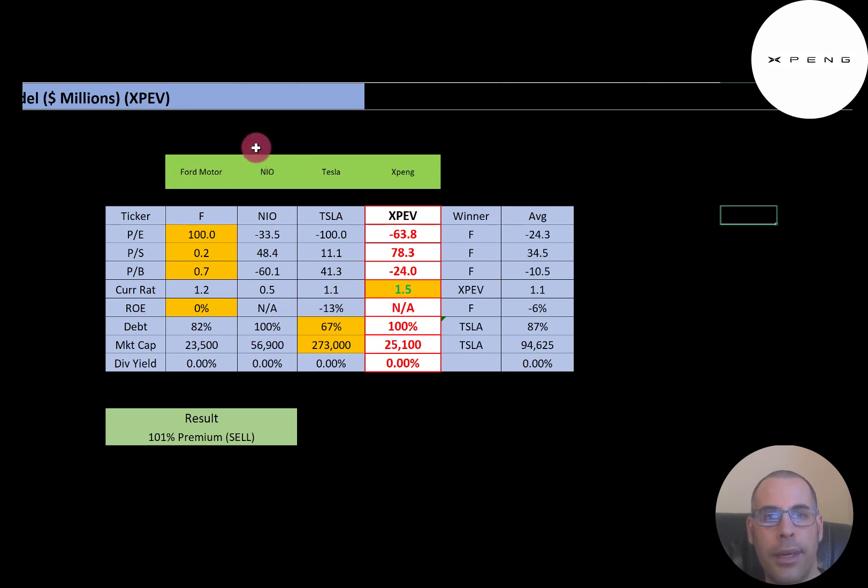The best way to look at ratios is to compare them to similar companies. I've done videos on Ford, NIO, and Tesla, and Xpeng is compared here. Red numbers mean they're worse than average; green means better. They're worse than average in all price multiples, but they have the highest current ratio of all companies — good to see they can cover current debts and payables, potentially getting through the next 12 months without more debt. They're 100% debt and have a $25 billion market cap. Interestingly, Ford has the smallest market cap but is the only company making money — the other three have negative net income. None of these companies pay a dividend.